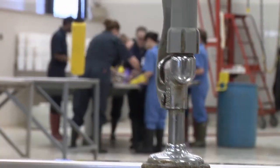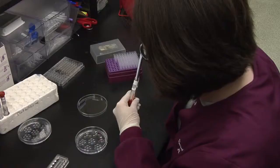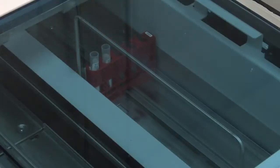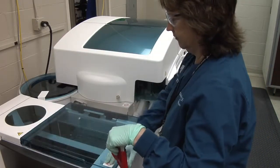We do a variety of tests all the way from basic necropsy being performed to bacteriology, virology, serology, immunology, toxicology, as well as clinical pathology. So we have those basic disciplines making up our veterinary diagnostic lab.